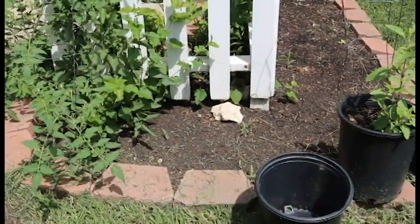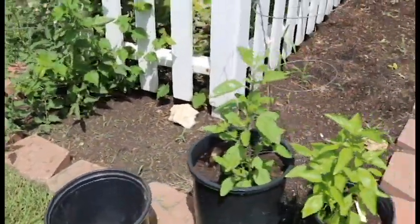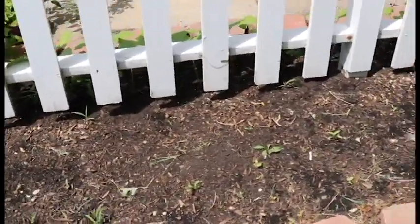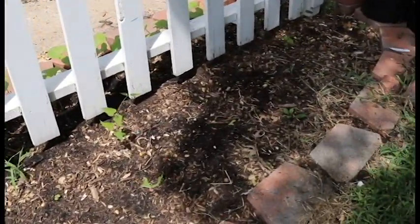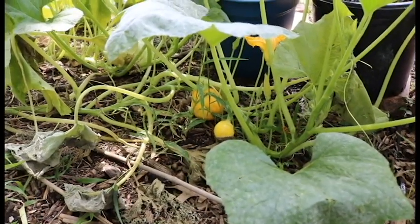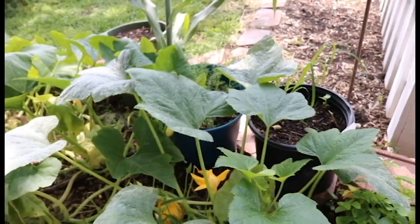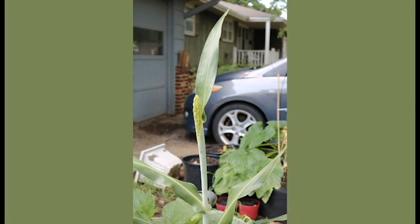Over here on this side I planted some spinach but I think it's been too hot for it to germinate. We did some swiss chard over here in front and got a few of those popping up — I'm excited about that. Hopefully once it starts cooling off they'll do better. Here we have some little round squash, and back there is a good-sized patty pan ready to be picked. Got some dill growing here and then this random corn popped up so we're just letting it hang out.